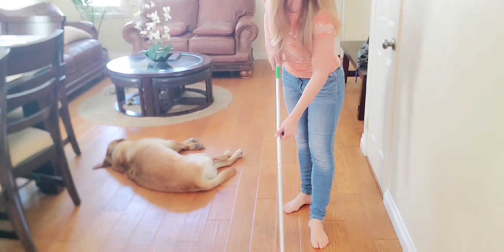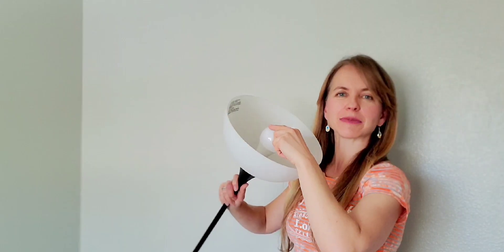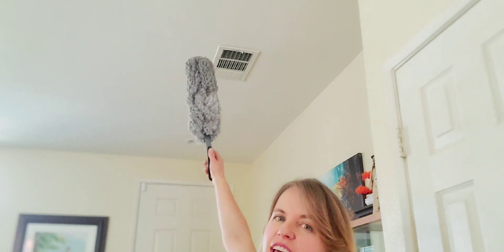Mop or sweep the floors, or vacuum. Check light bulbs and replace them. Take down personal photos. Fix anything that's broken. Clear your vents and also baseboards.